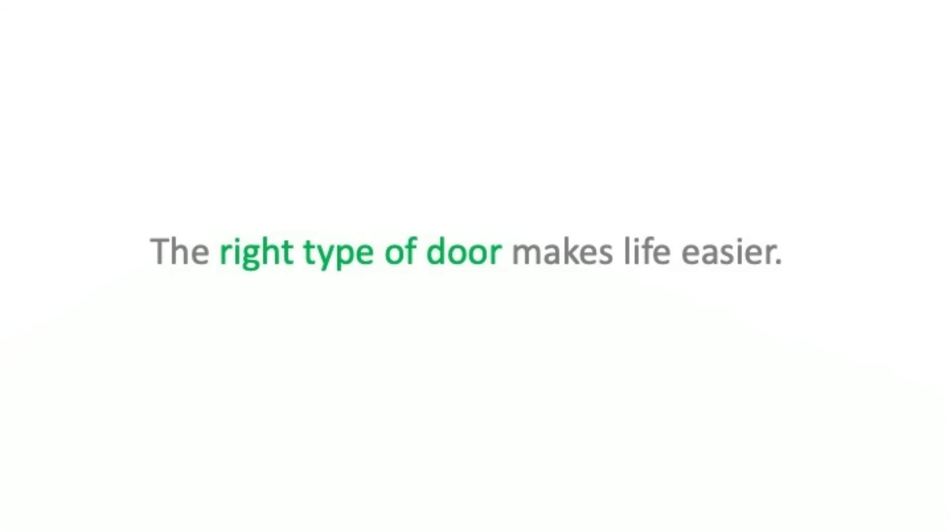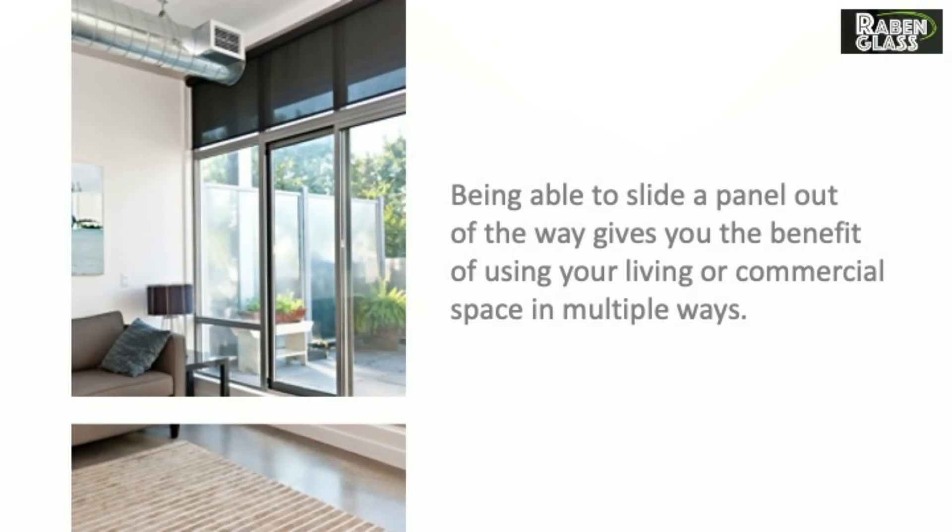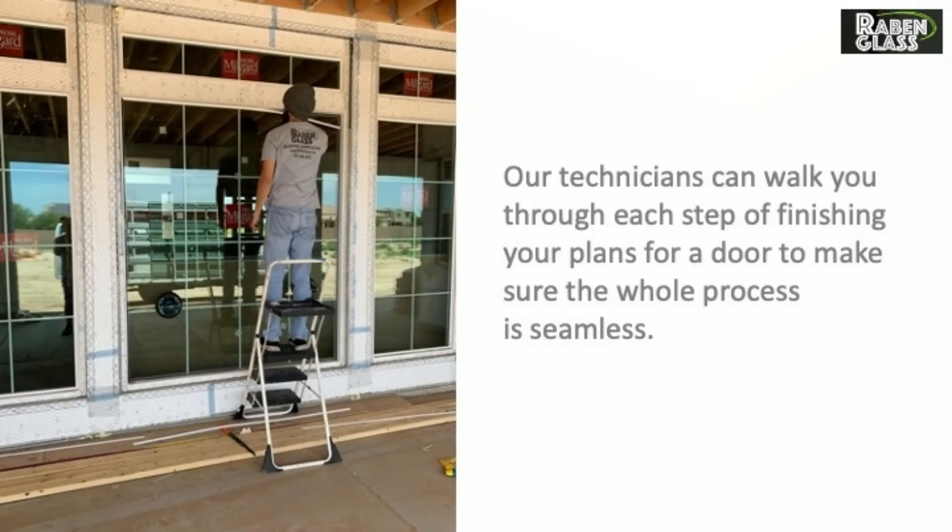The right type of door makes life easier. Being able to slide a panel out of the way gives you the benefit of using your living or commercial space in multiple ways. Our technicians can walk you through each step of finishing your plans for a door to make sure the whole process is seamless.